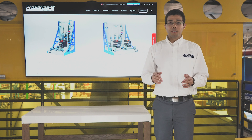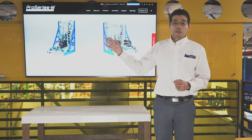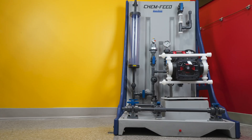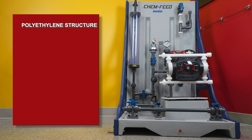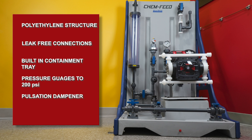The last product line I'll introduce is our ChemFeed Skid system. These are available as a single pump or a dual pump system. The skid systems have a polyethylene structure, leak-free threadless connections, and a built-in containment tray. Options include pressure gauges up to 200 psi, a pulsation dampener, and calibration cylinders up to 64 gallon capacity.